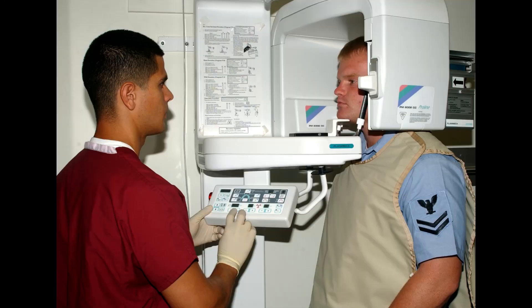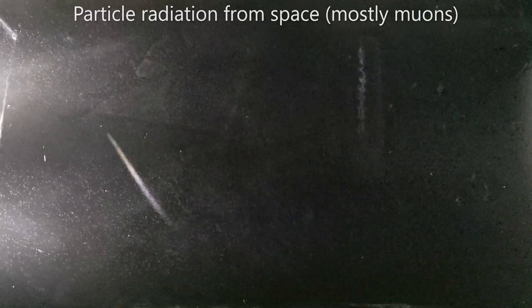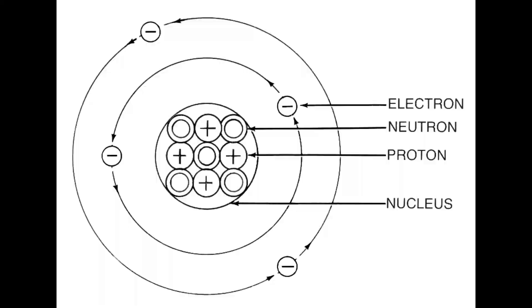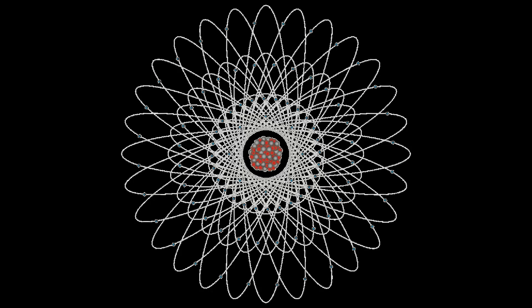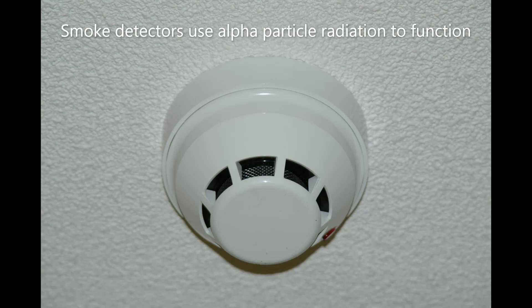A commonly known example of ionizing electromagnetic radiation are x-rays, which are used at dental offices or on your luggage at the airport. Particle radiation is not as well known — it's basically particles with energy. They can range from particles the size of electrons and protons all the way up to uranium. Just like with electromagnetic radiation, with particulate radiation, we're usually talking about particles with enough energy to break chemical bonds and cause ionization.